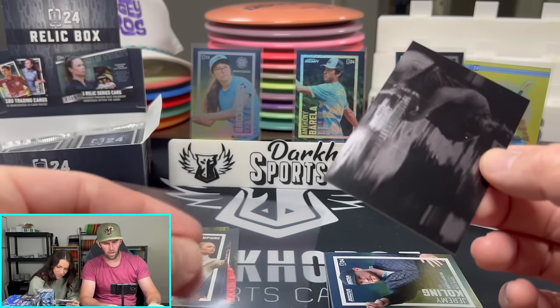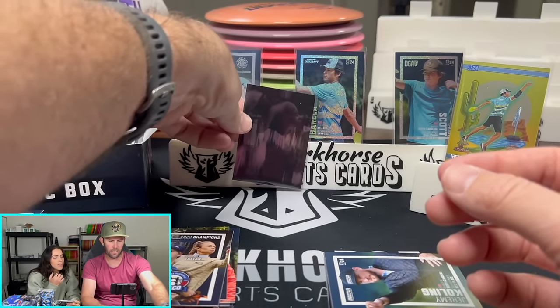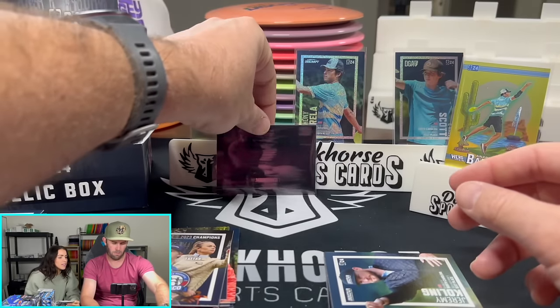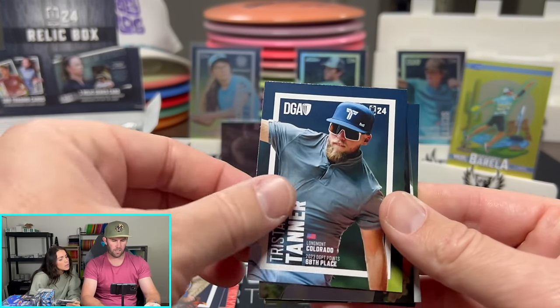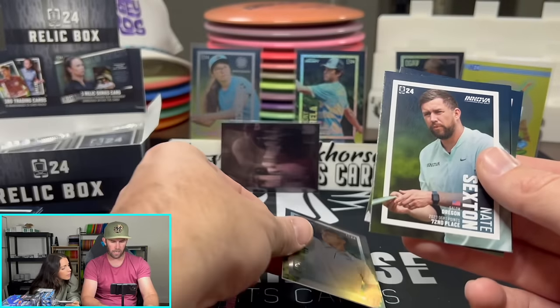Again, guys, all these cards — one dollar auctions. Get them for a buck. Look at that, that is so sweet. It's sideways — it's a man in motion. Oh, man in motion! Jeremy Coling, Tristan Tanner. Another chrome — that has to be chrome. Zach Arlinghouse. There's our first Nate Sexton. Lucky — Alexis Manjano, San Antonio, Texas.